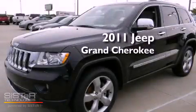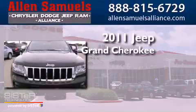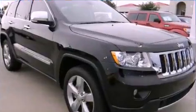This is a certified pre-owned 2011 Jeep Grand Cherokee. It has a 3.6-liter six-cylinder engine, an automatic transmission, and four-wheel drive.